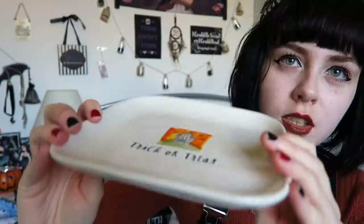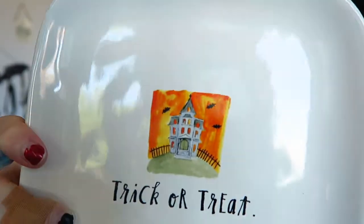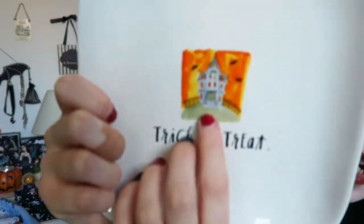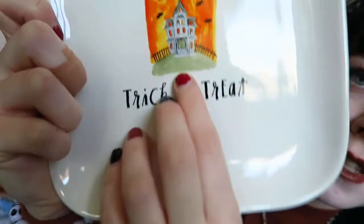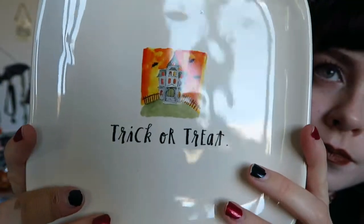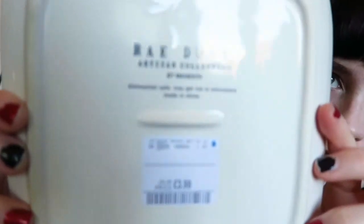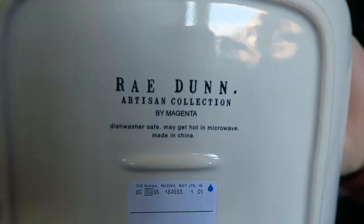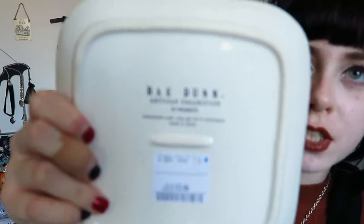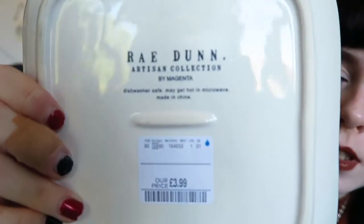The last item I wanted for a while but I preferred other things, but I did get it in the end. It's quite plain but I really liked the house on it. It's in a rounded square shape and it's got a haunted house with an orange and yellow background with a fence, some grass, and a few bats. It's got a watercolour effect and it says 'trick or treat' at the bottom. It is by Ray Dunn — a lot of people are after pieces from her this year so I was really happy to get this one, and it was £3.99, which is a really good price. You can put these in the dishwasher and they are microwave safe as well.